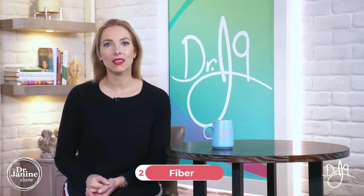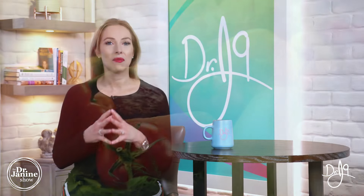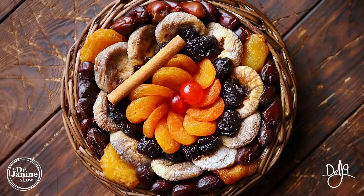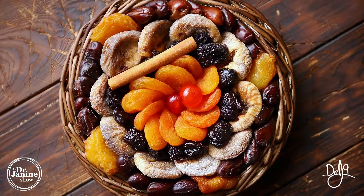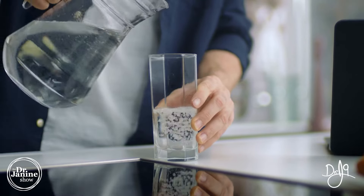Tip number two is to increase the fiber in your diet — from raw fruits and vegetables, which are important for antioxidants, as well as getting enough soluble and insoluble fiber. Dried fruits like prunes and figs are fantastic. You want to watch when you're consuming them — usually not first thing in the morning so we're not spiking insulin levels early in the day, but later in the day is a great time to get in some added fiber.